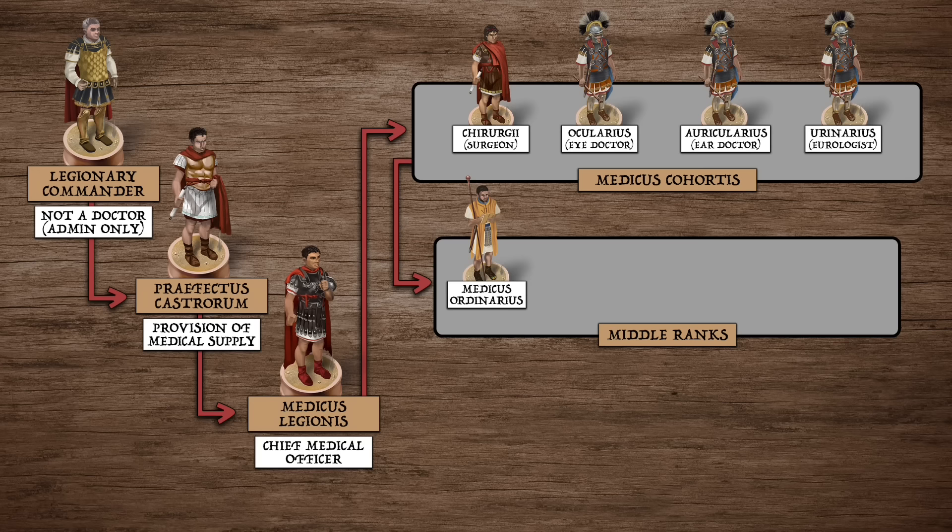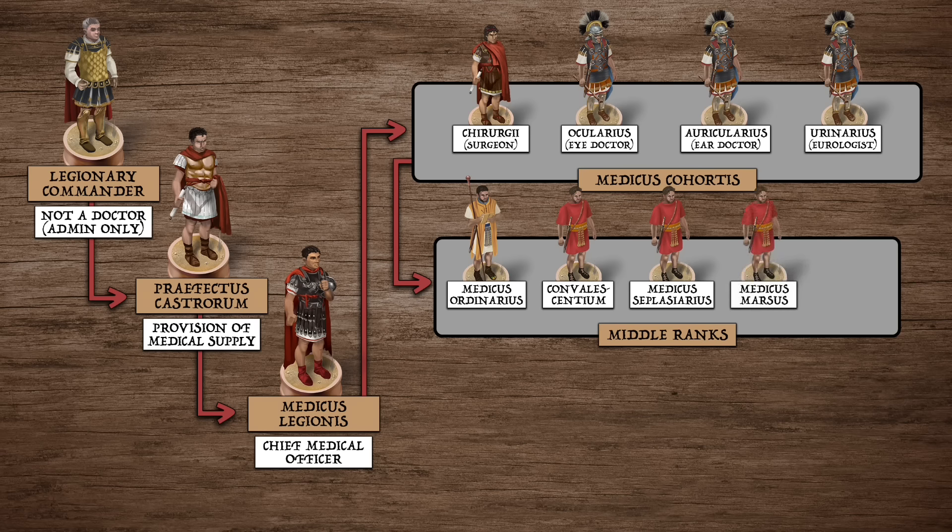Beneath the specialists were lower-ranking doctors and assistants. These might be assigned specific roles, such as the optio convulacentium, who was in charge of recovering troops; the seplus iarius, who was responsible for the supply of medical ointments; and the marsus, who treated snake and scorpion stings. These men may have held the grade of medicus duplicarius, or medicus sesquiplicarius — meaning medic at double or one and a half times pay respectively.